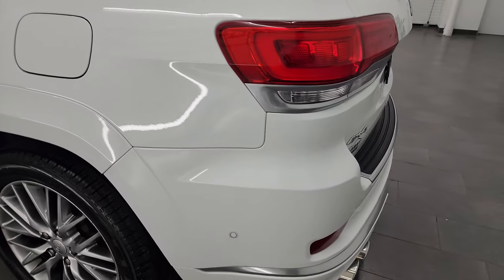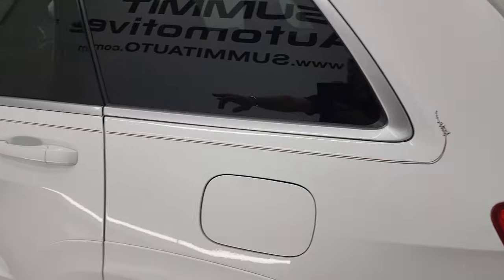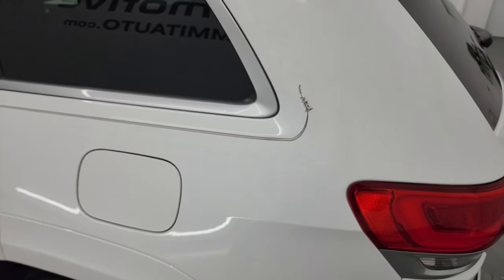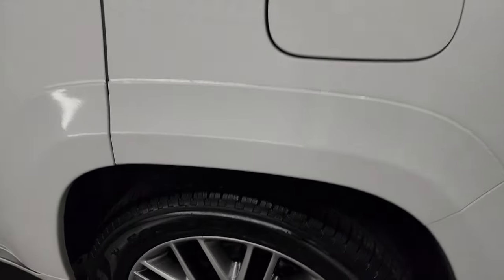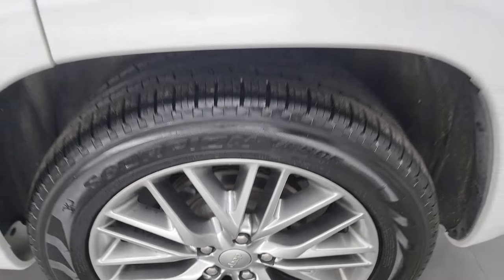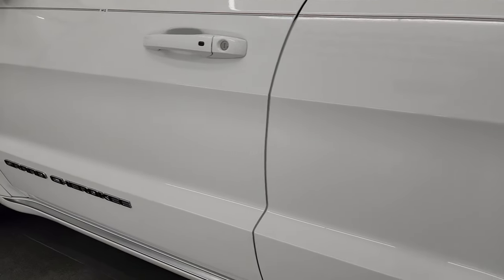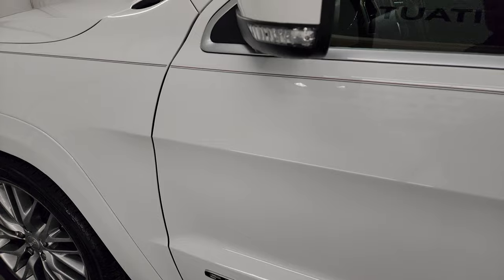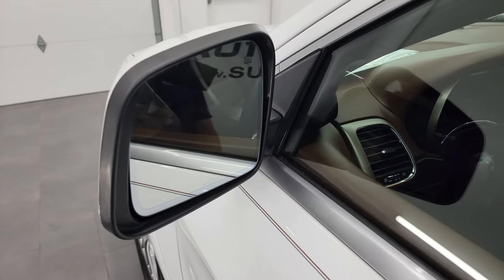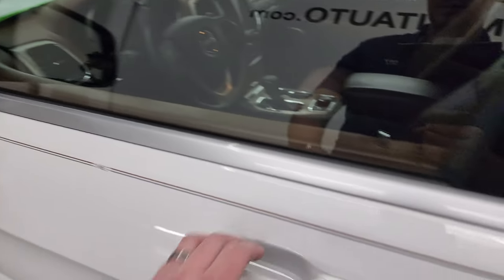Coming around the driver's side, just as clean as that passenger side. Rear quarter looks really good. It does have a custom pinstripe on it, so that's all part of that pinstripe. The back wheel on the driver's side is in fantastic condition too. Down the rest of the side of the Jeep — no dents, no dings. Doors look really good. It does have the heated power mirrors, blind spot monitoring on them as well, and built-in directional signals.